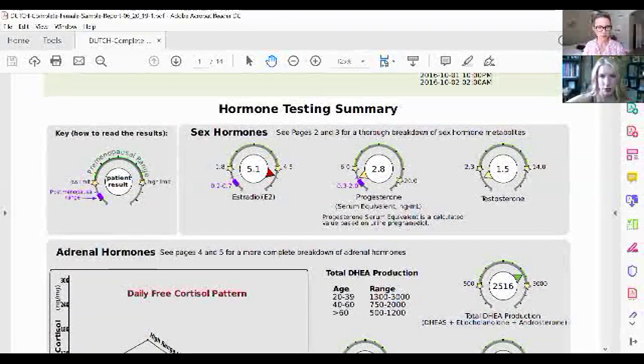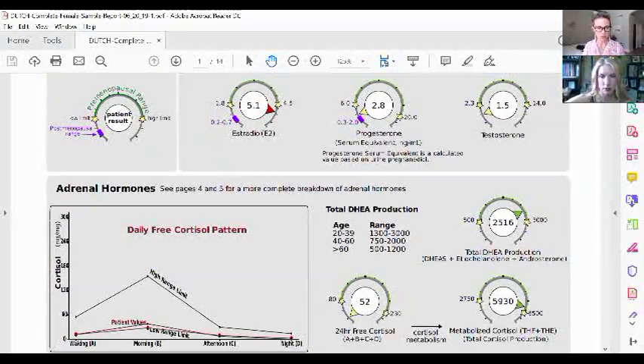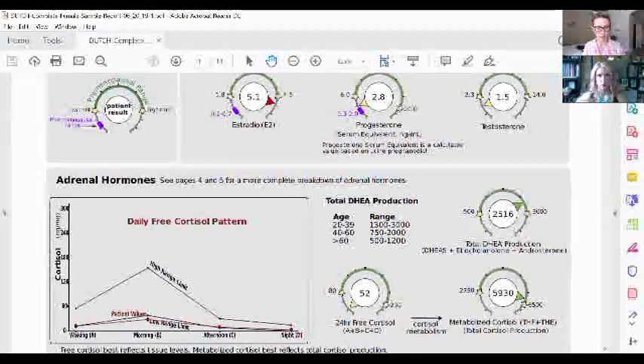This example woman is 63, and her estradiol — a reproductive-type estrogen — is out of range. She's on estrogen replacement, and on a very high dose. If you're taking hormones, the test just shows what's actually happening in your body. She is on estrogen but not on progesterone. The summary page gives a quick snapshot of estradiol, progesterone, testosterone, cortisol, and total DHEA production.